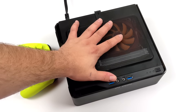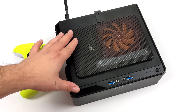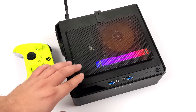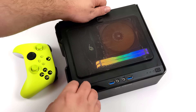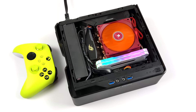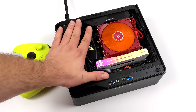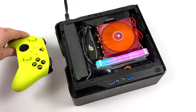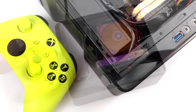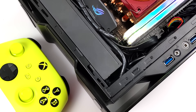Hey, what's going on everybody, it's ETA Prime back here again. Today we're going to be checking out the emulation performance of the all-new AMD Ryzen 7 5700G APU. Recently I put this super small form factor PC together around the 5700G, and for PC gaming it actually performs really well. But this video is strictly going to be dedicated to emulation.